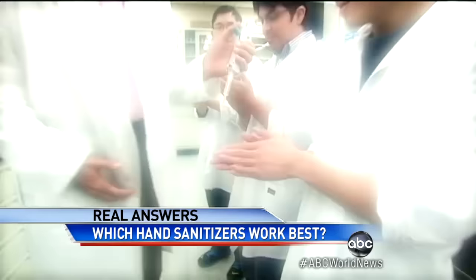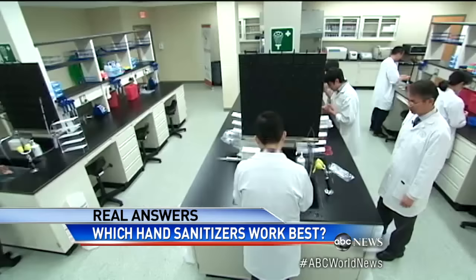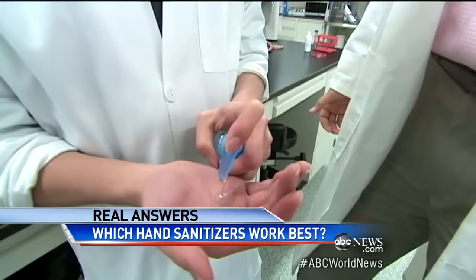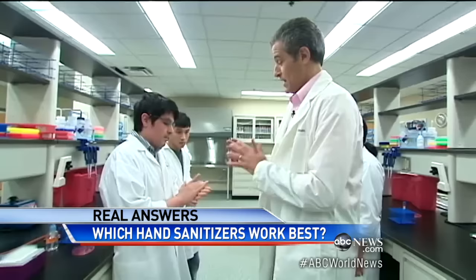There's something a little odd about rubbing E. coli on your hands, but that's what we did to see what would take it off. First up, hand sanitizers. We tested two kinds you'll find at the store: one with 60% alcohol and one so-called natural formula containing no alcohol. The key with hand sanitizers is to use enough of it.